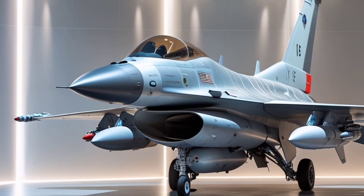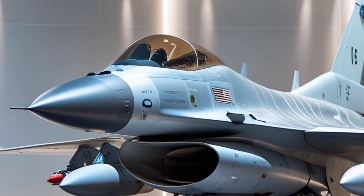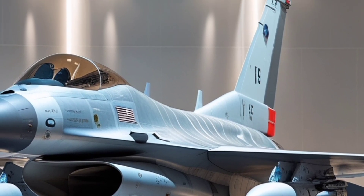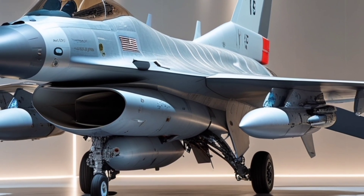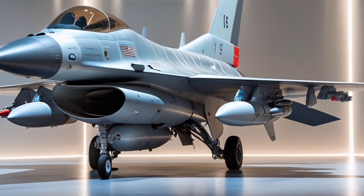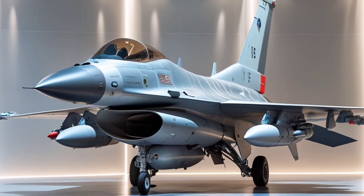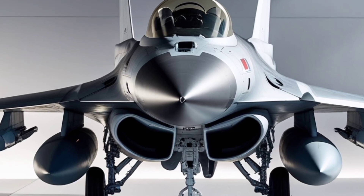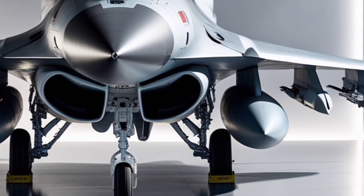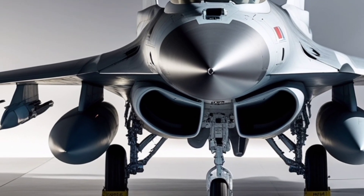One of the key advantages of the F-16 Block 70 is its affordability and operational cost. While it is significantly more advanced than previous models, it remains relatively low cost compared to fifth-generation fighters. It has a lower maintenance footprint, high availability rate, and uses many components already familiar to ground crews around the world. This translates to lower training and infrastructure costs, which is a huge plus for nations looking to maximize capability without breaking the bank.